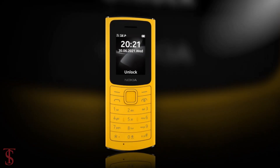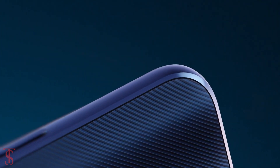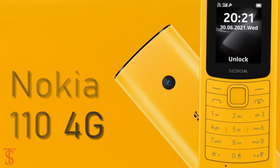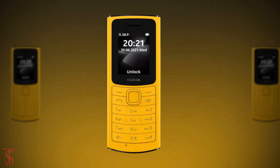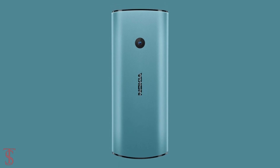Now talking about the pricing and availability details. Unfortunately, the company hasn't revealed the pricing details of the Nokia 110 4G phone, but we can expect the phone to be priced around $35, and it will soon be available for purchase in black, yellow, and aqua color options.